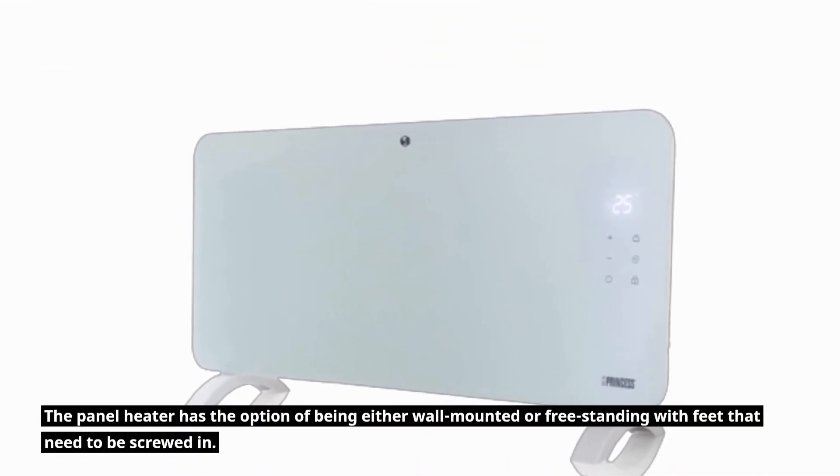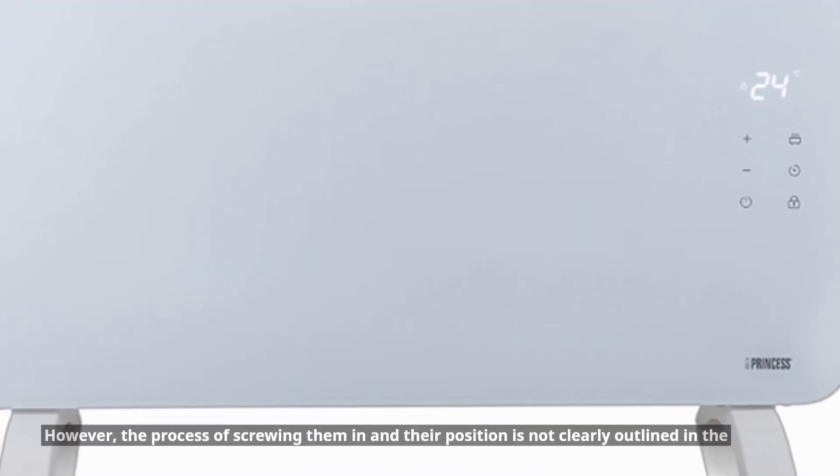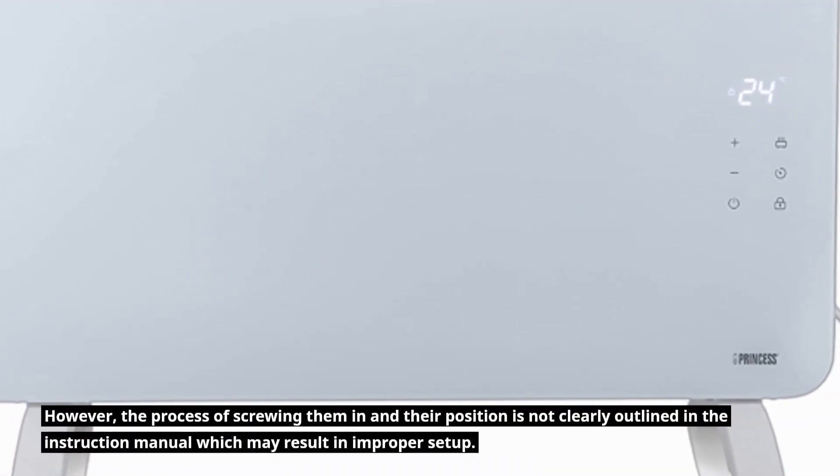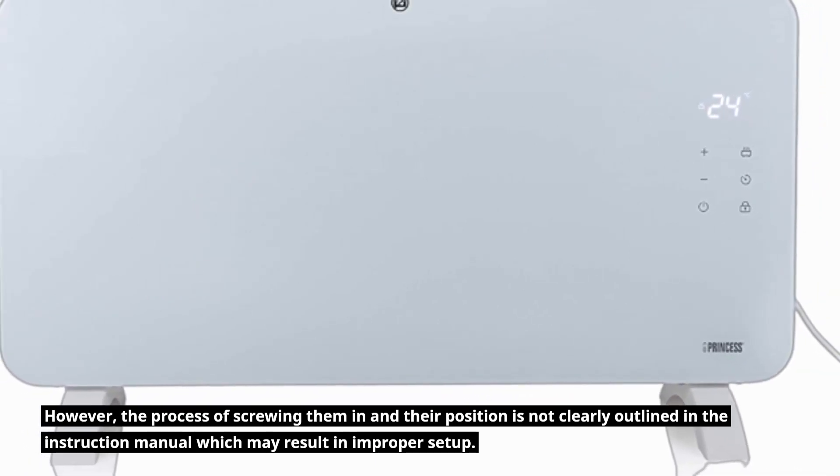The panel heater can be either wall-mounted or free-standing with feet that need to be screwed in. However, the process of screwing them in and their position is not clearly outlined in the instruction manual, which may result in improper setup.